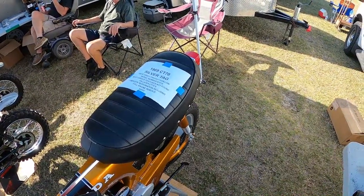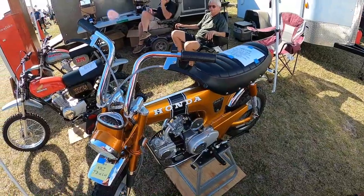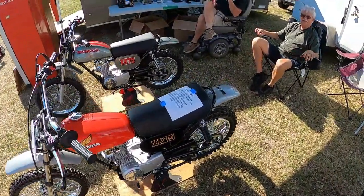Serial number 161469 CT70 — that's an early one. Two XR75s.